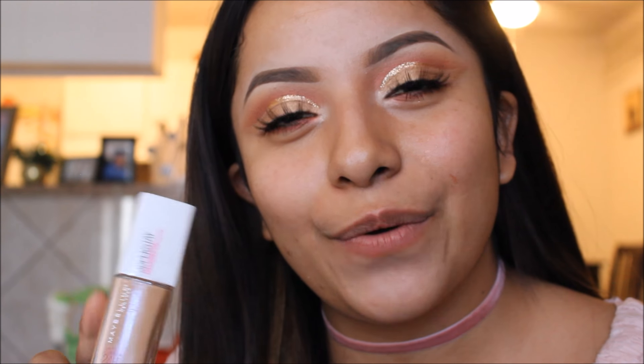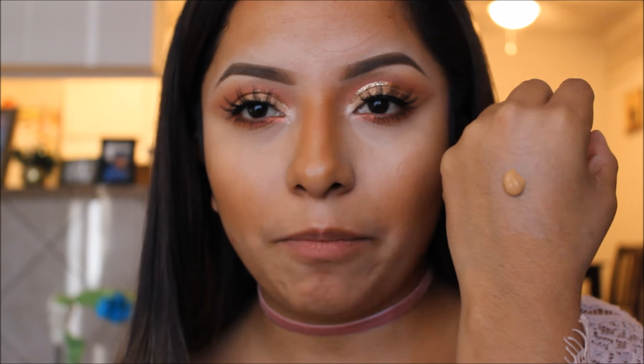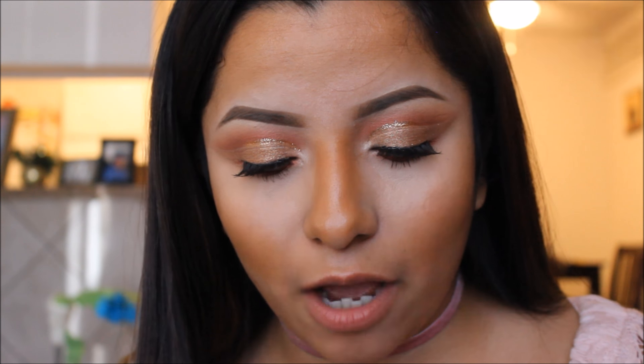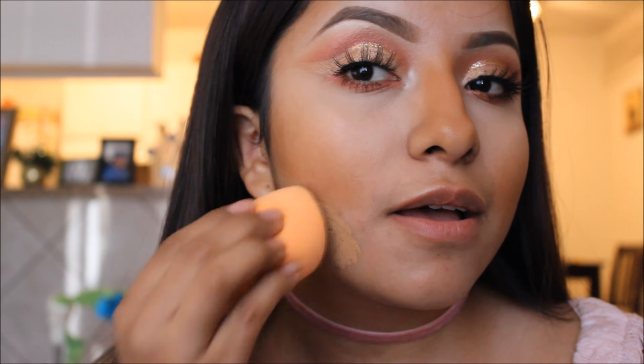If you would like to see my review of the new Maybelline Superstay foundation, then just please keep on watching. So I did apply my concealer and cream contoured like I usually do. The shade I got is number 312 in Golden — I really hope I got a good match. This is one pump right here; I'm gonna try one pump first and see how far that goes. Let's see if it covers all my blemishes.